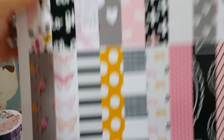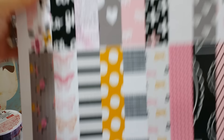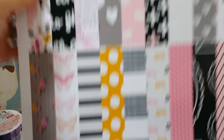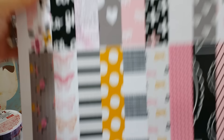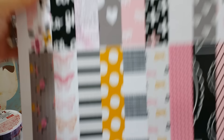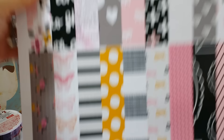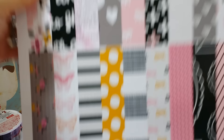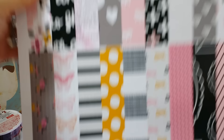I found these cord necklaces — 18-inch cords, six pieces for $3.99, for my daughter since she's making charms and necklaces for her friends. And this one was $1.99 — you get several different kinds of chains, I think four. Really cute for making dangles and tassels.